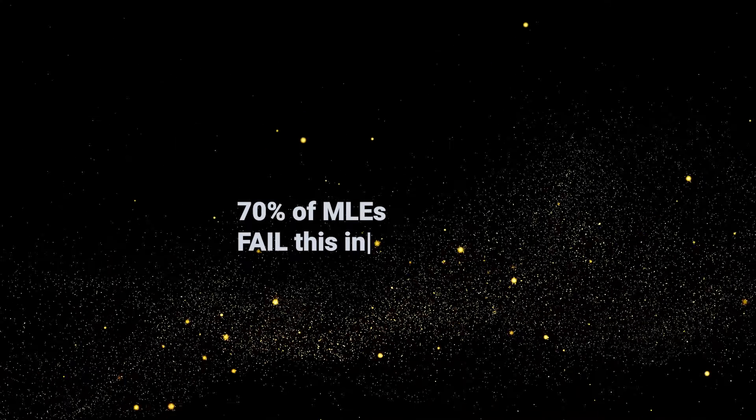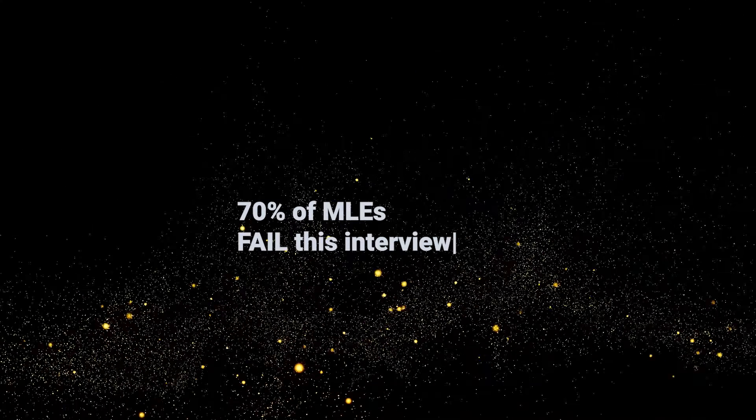70% of machine learning engineering candidates I interviewed failed in the same round. And the thing is, it's actually really easy to pass. All you need to know is what you're doing.